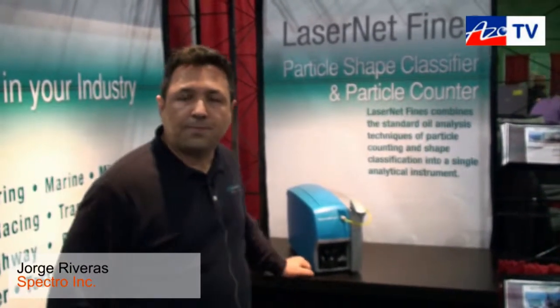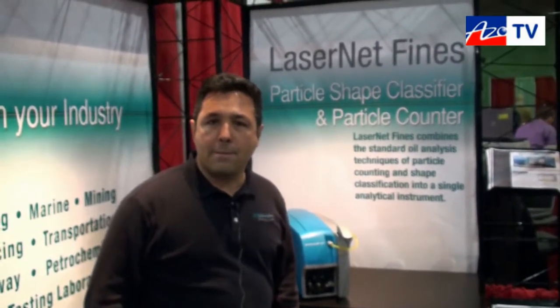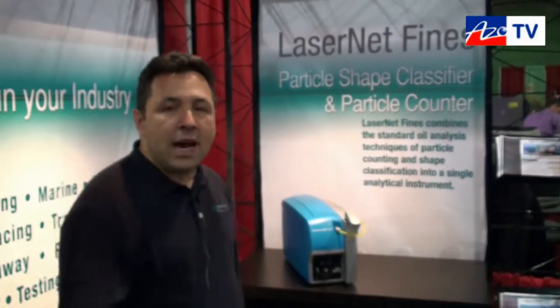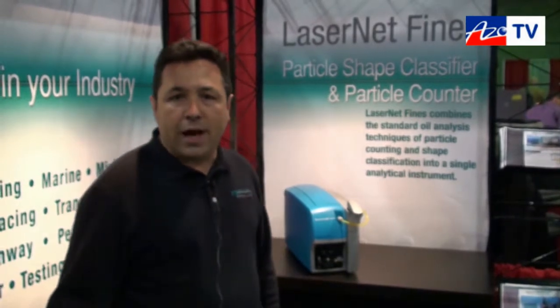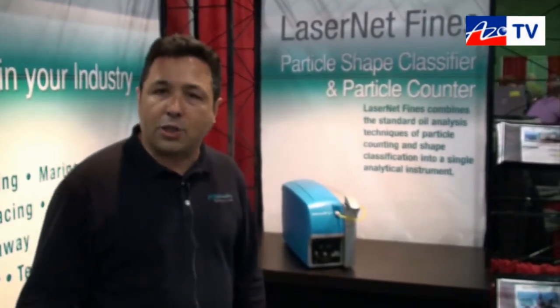This is Cameron Chai bringing you another episode of AzoTV, and today I'm speaking to Jorge Rivera, who is going to tell us about the Spectro LNF Q200 system. The Spectro LNF Q200 is our next generation of the very successful Laser Net Fines, which is manufactured by Lockheed Martin and we distribute worldwide exclusively.